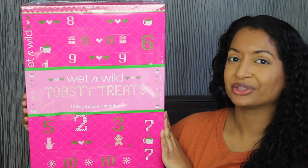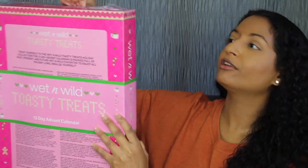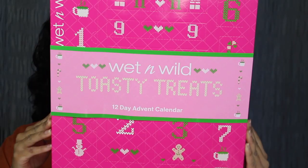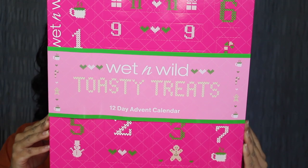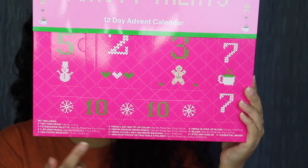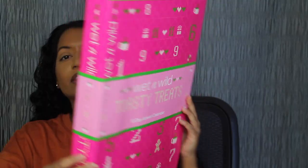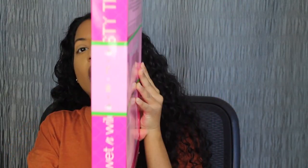Here's a closer look at what the Advent Calendar looks like. It's wrapped up in plastic. Here's what the back looks like. It says Wet and Wild Toasty Treats 12-Day Advent Calendar. Up at the top and down at the bottom, it says Wet and Wild. On the bottom, you have all 12 products that are included. On the sides of the packaging, you have the continuation of the design.